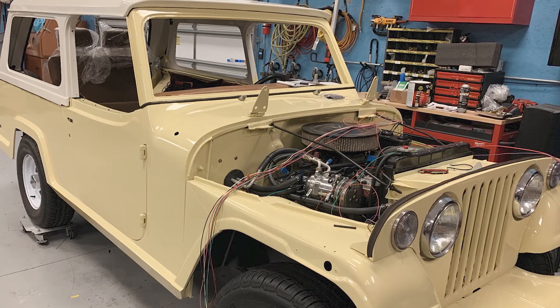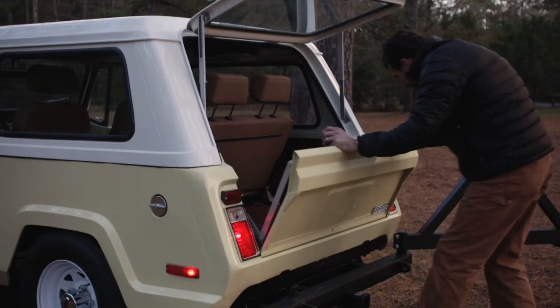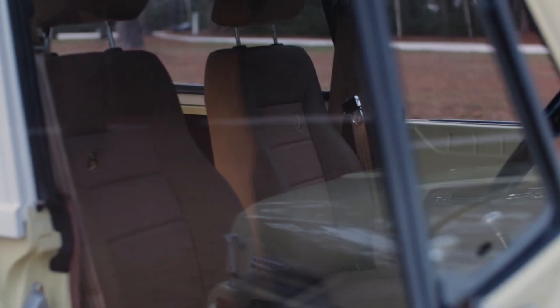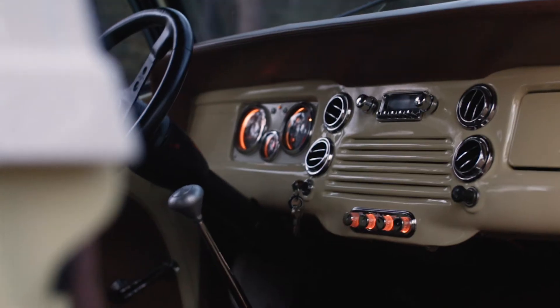He wanted that early 70s look but he wanted some of the creature comforts added in. Most customers in our climate want to add AC. He wanted to have the seats come back a little farther. Overall fit and finish on this is really nice — to have improved that as much as we did, we're very happy with it. The client's happy with it.